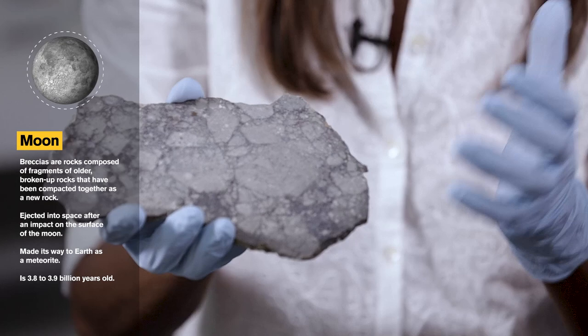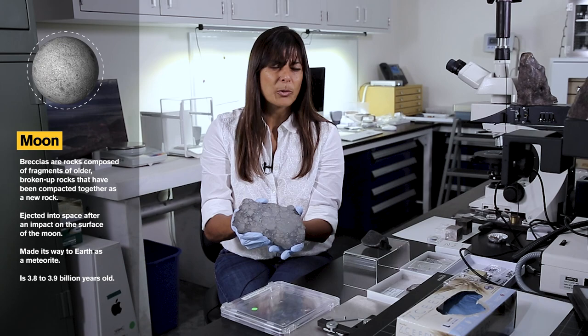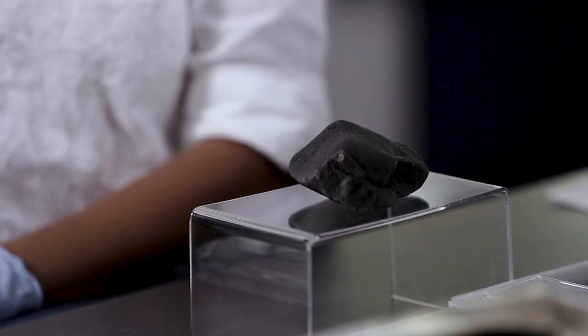A lot of these breccia rocks — the impact melt, the molten parts that were formed as a result of impact — are about 3.9 to 3.8 billion years old.